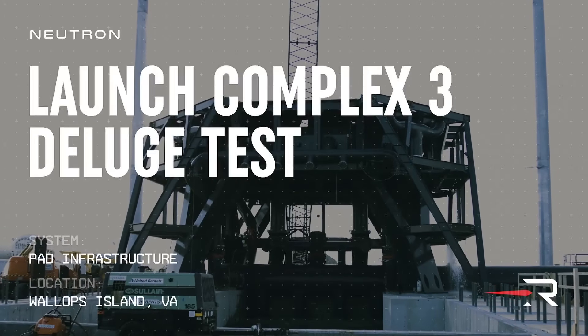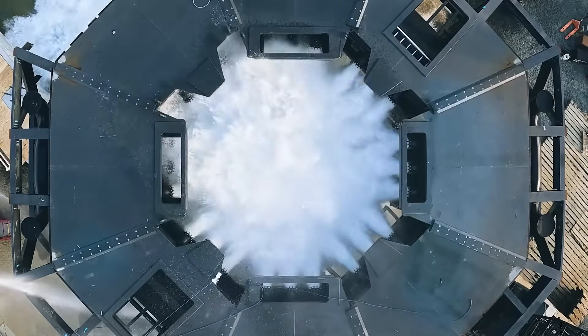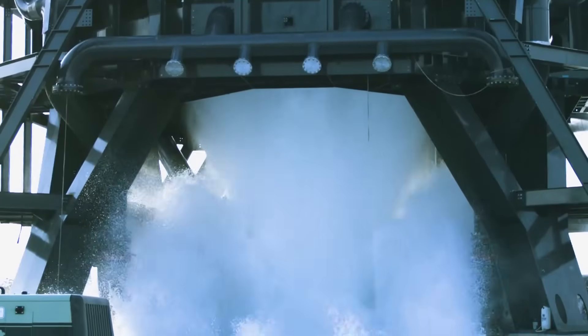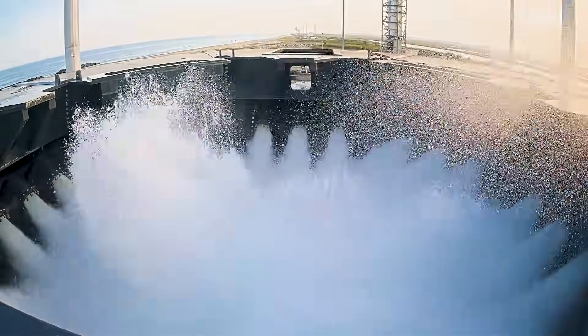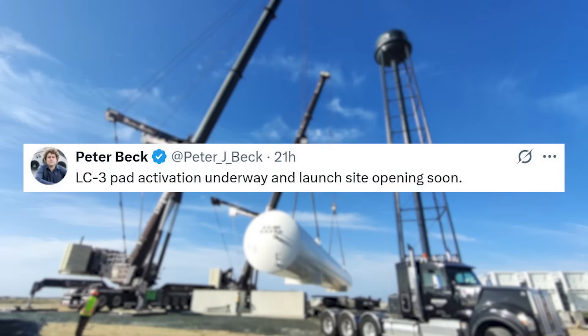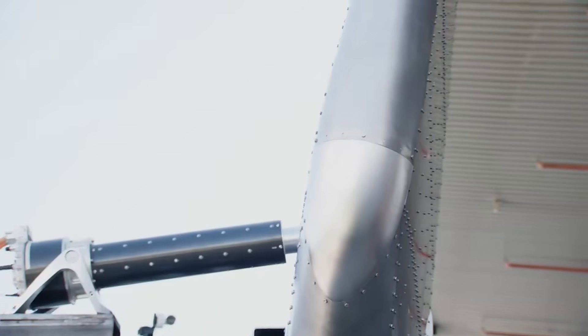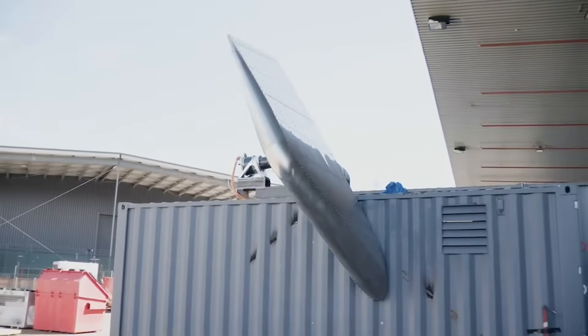The next major update showcased was of Neutron's launch pad, or Launch Complex 3. The video is of a water deluge test on the recently completed launch mount. With key pieces of launch site infrastructure installed — like the water tower, propellant storage, and launch mount — the site is just about complete. When looking at the path to liftoff, the launch site definitely has some priority. Before they can launch, they'll need the pad for vehicle integration, a final static fire, and a wet dress rehearsal. Once the pad is complete, the company can focus solely on the hardware.